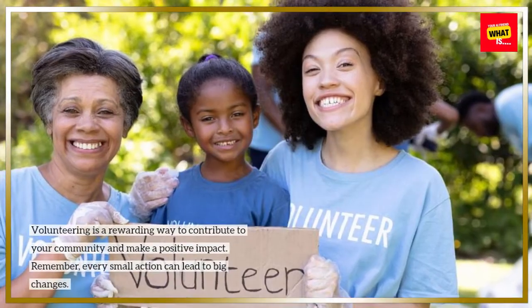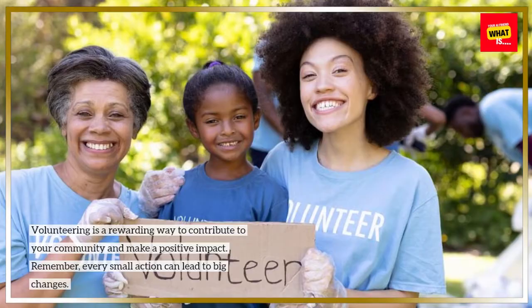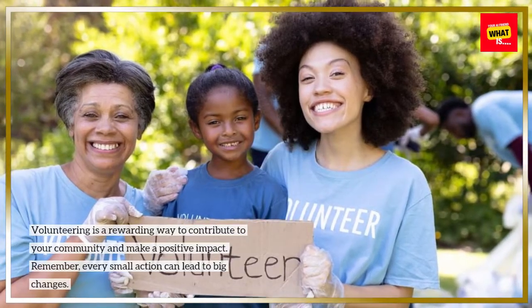Volunteering is a rewarding way to contribute to your community and make a positive impact. Remember, every small action can lead to big changes.